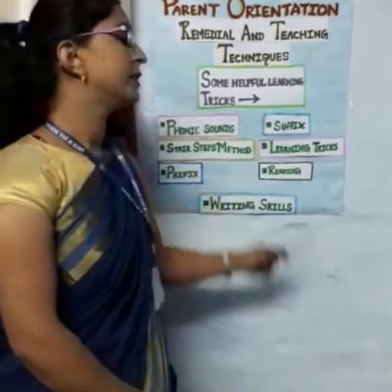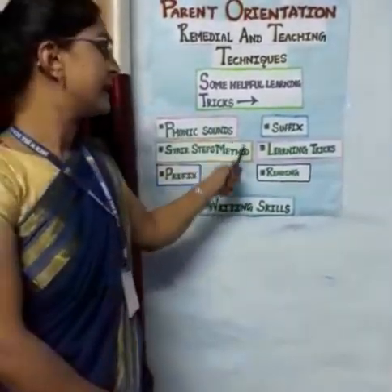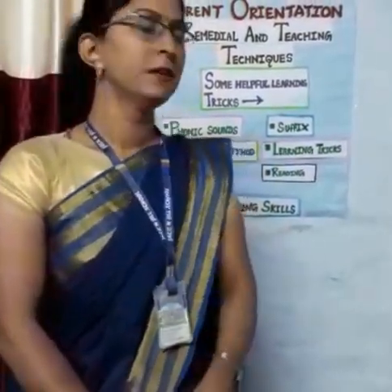Next is learning tricks. Along with all these things, we also pay attention to reading and writing skills. Writing skills are also very important. When we do classwork in notebooks, if we face some difficulties in understanding words, or if we feel that words are not written properly, then we give them writing skills practice.